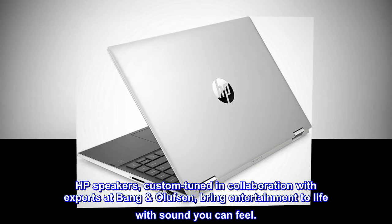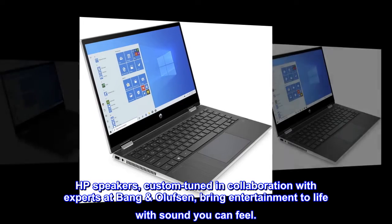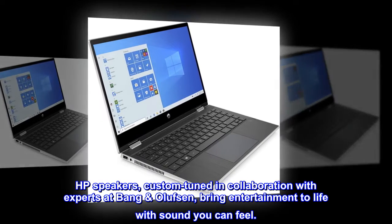HP speakers, custom tuned in collaboration with experts at Bang & Olufsen, bring entertainment to life with sound you can feel.